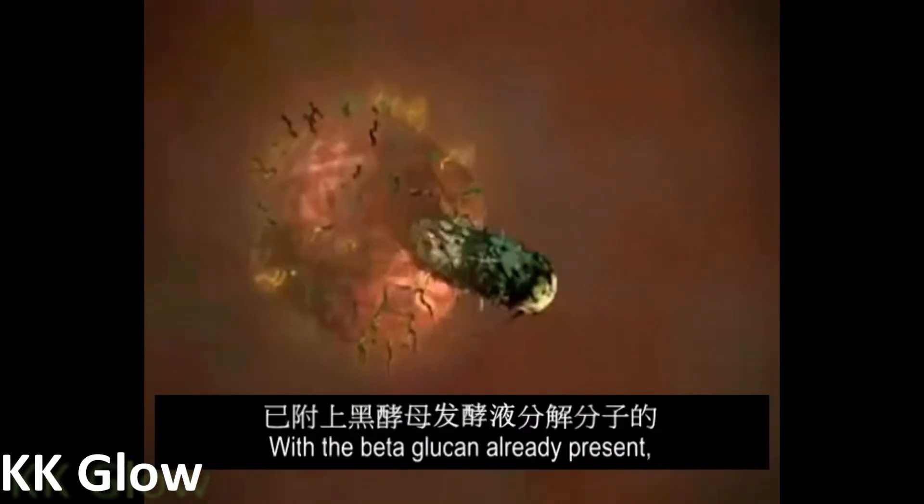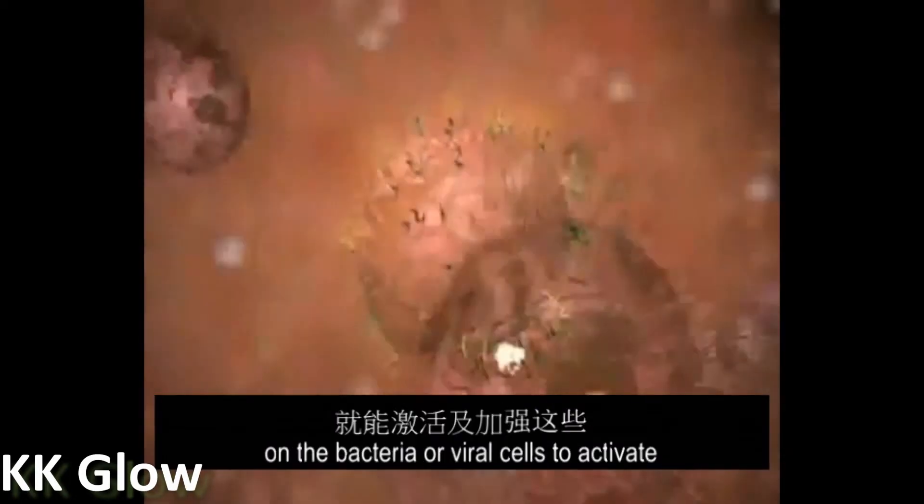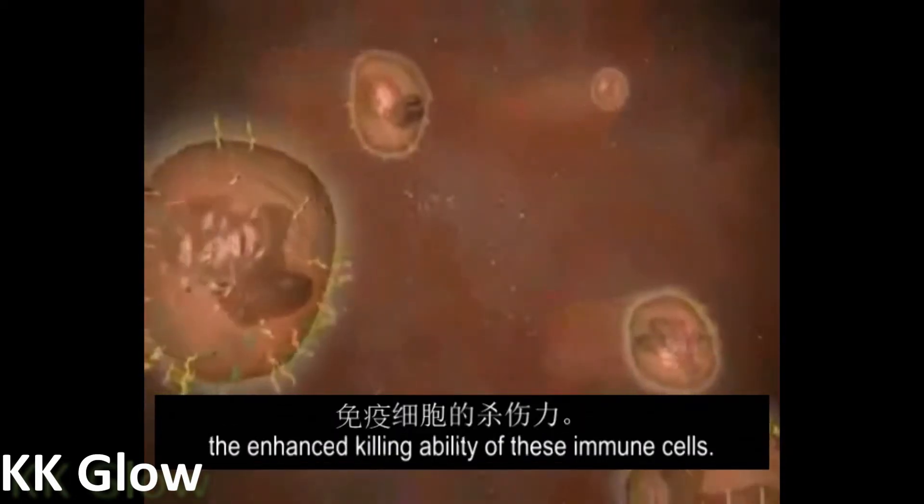With the beta-glucan already present, the primed cells need to simply bind to the complement on a bacteria or virus cell to activate the enhanced killing ability of these immune cells.